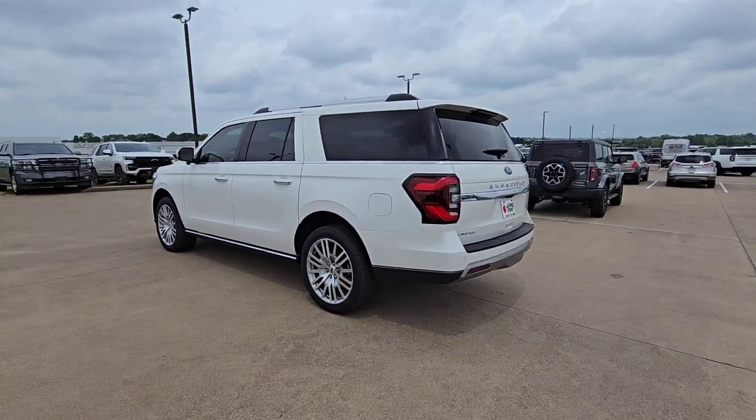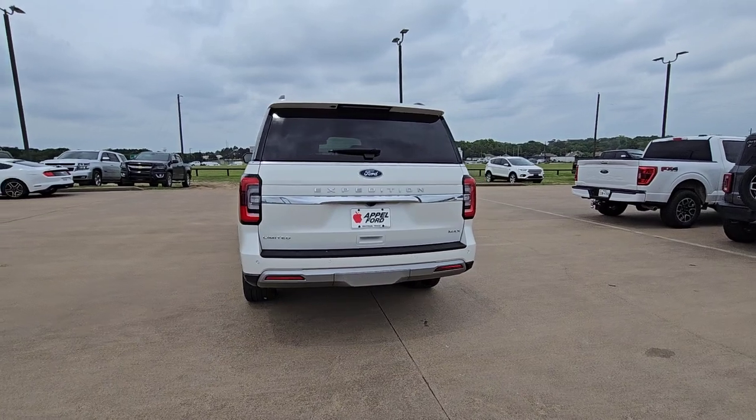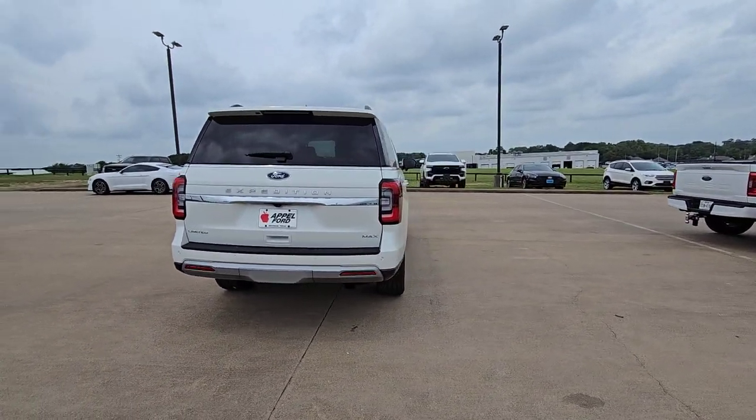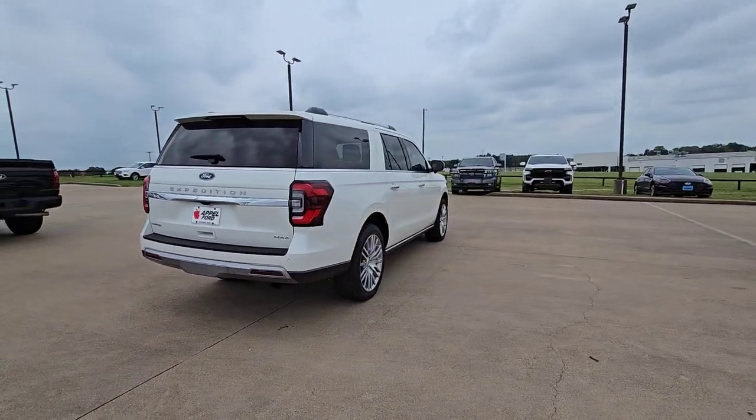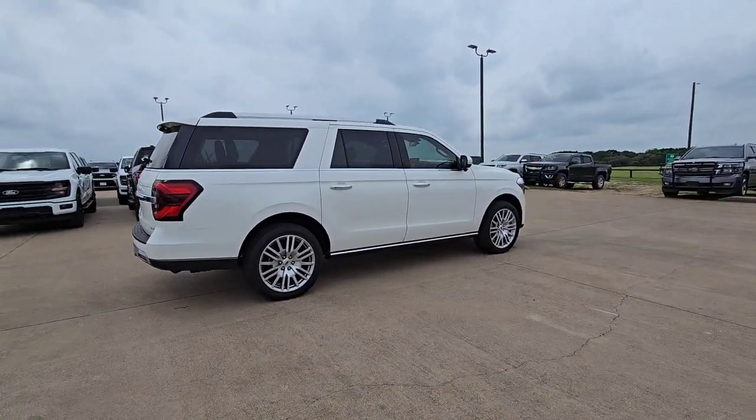Here's an awe-inspiring Ford Expedition Max, the premium full-size SUV with an extended wheelbase and enhanced cargo capacity. It packs a host of luxurious amenities, plus increased head and legroom, even in the third row.